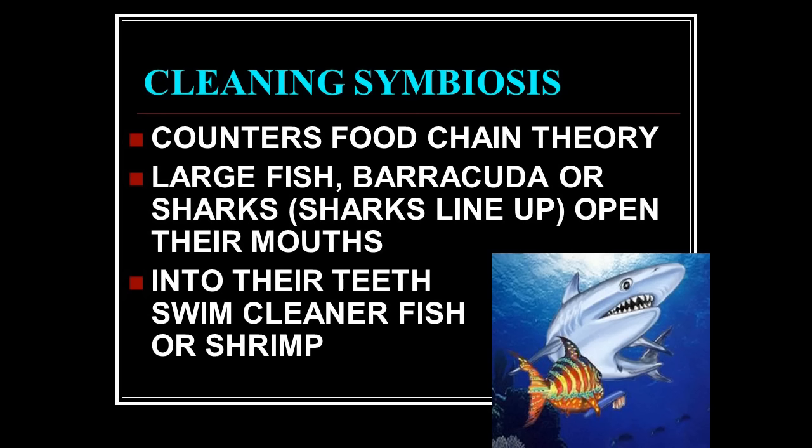Cleaning symbiosis counters food-chain theory. You know food-chain theory: the smaller fish is eaten by the bigger fish, and so on. Large fish — barracuda or sharks — will line up and open their mouths, and into their teeth swim cleaner fish and shrimp that clean out the debris.